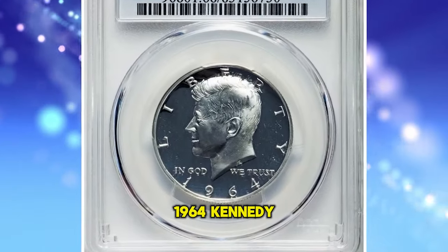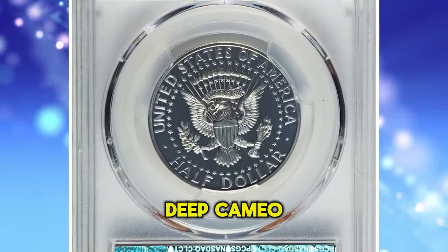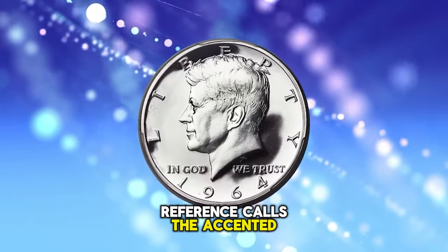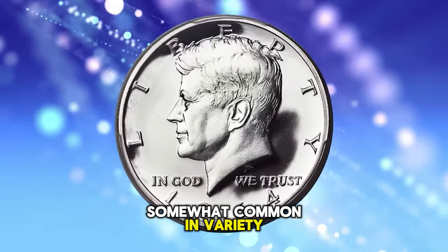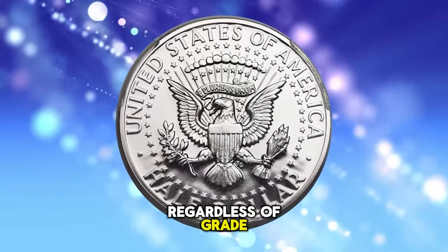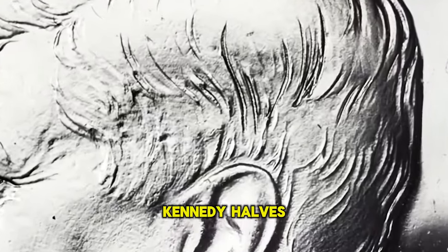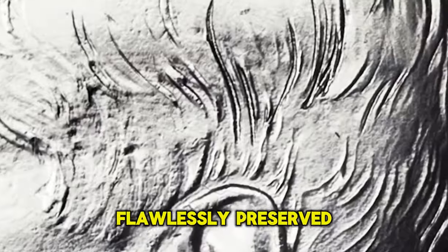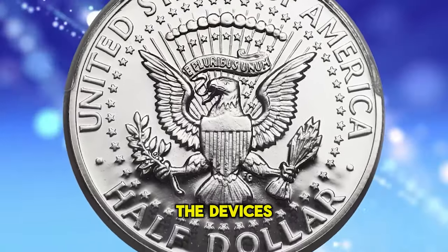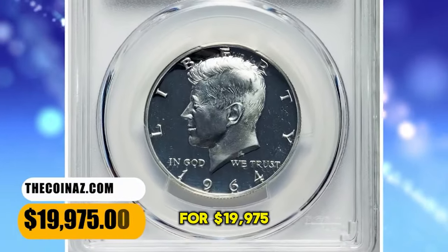1964 Kennedy Half Dollar, elusive accented hair variety, graded as PR68 Deep Cameo by PCGS. The Cherry Picker's reference calls the accented hair proof somewhat common in variety terms, although deep cameo examples are genuinely scarce regardless of grade. In superb gem condition, deep cameo accented hair Kennedy Halves are rare. The coin is almost flawlessly preserved and yields liquid-like reflectivity in the fields. The devices are fully struck and frost white. It ended up selling for $19,975.